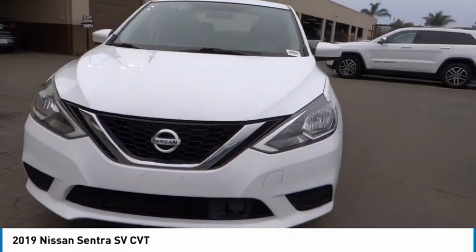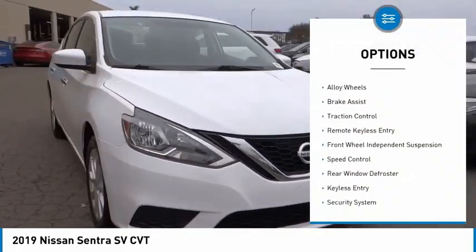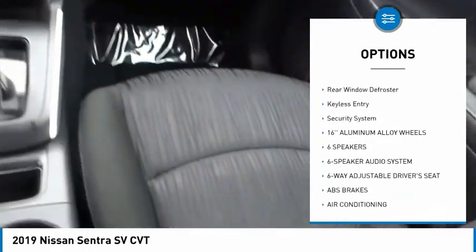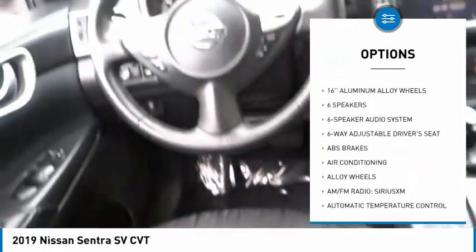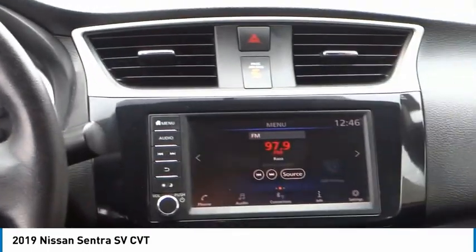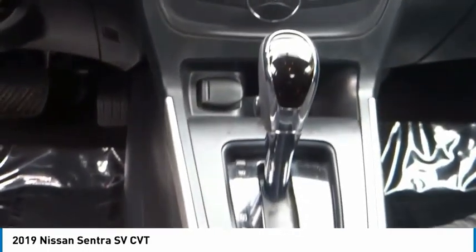Here are some of this vehicle's great options: Electronic Stability Control, Alloy Wheels, Brake Assist, Traction Control, Remote Keyless Entry, Front Wheel Independent Suspension, Speed Control, Rear Window Defroster, Keyless Entry, Security System.